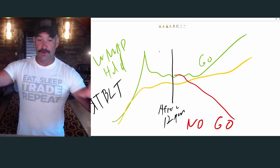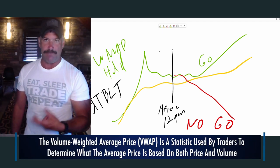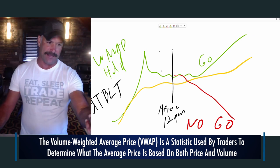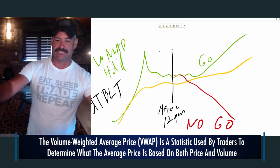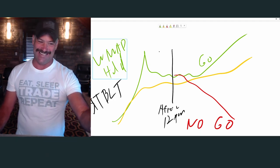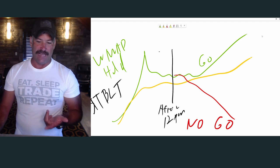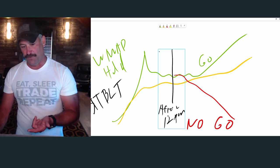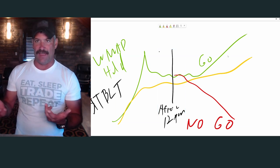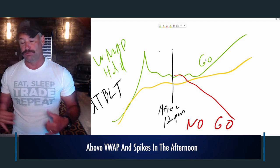If you were there live, you knew I drew this at like 9 a.m. And what I'm gonna walk you through is that VWAP hold high-of-day break afternoon pattern, which I think is the best pattern for new traders. I write fast when I'm on the whiteboard, but this is an example of what I break down on these webinars. You can see — VWAP hold high-of-day break. This is the ticker TBLT. The green line is the stock price, yellow is VWAP. The vertical line is 12 p.m. — after 12 p.m. And what we look for when I talk about afternoon confirmation is: above VWAP and then perks into the afternoon — that's the go. We talk about the go pattern.